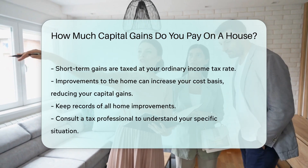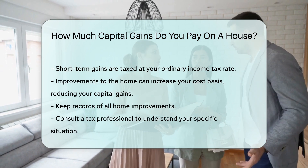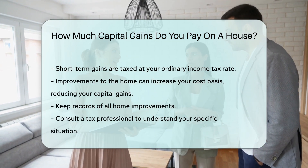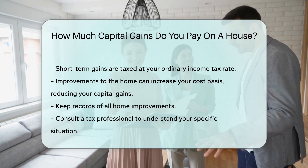Improvements to the home can increase your cost basis, reducing your capital gains. Keep records of all home improvements. Consult a tax professional to understand your specific situation.